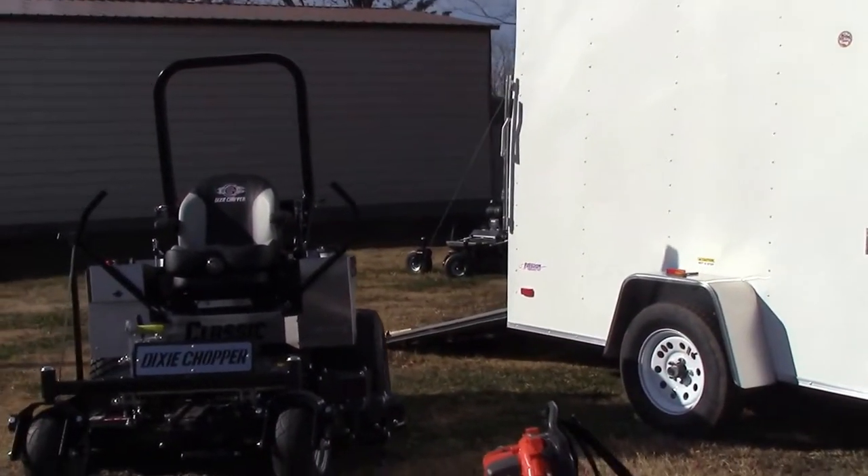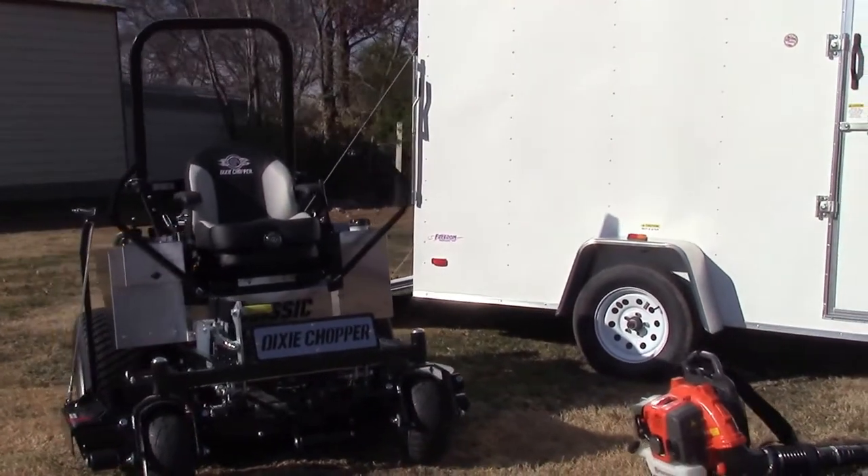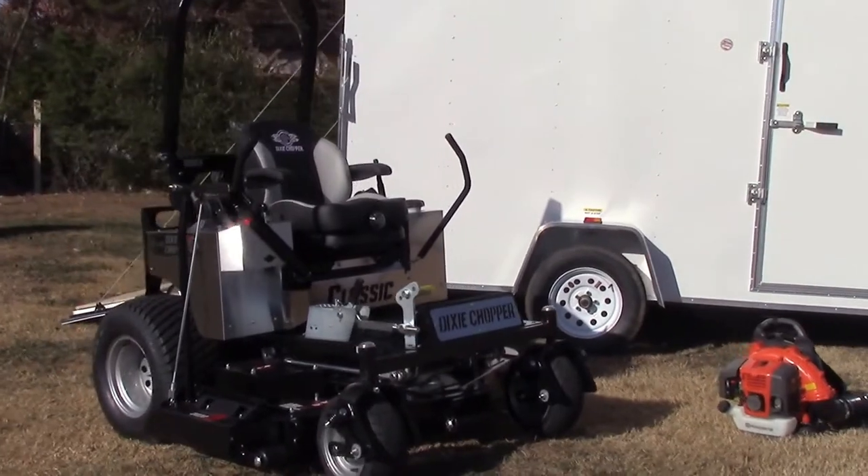For your zero turn mower, we've got the Dixie Chopper Classic with a 60-inch deck and a 27 horsepower Kawasaki engine.